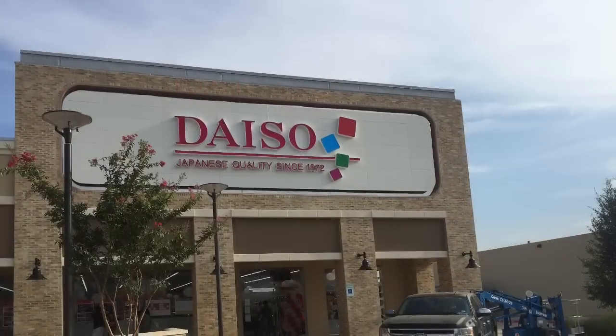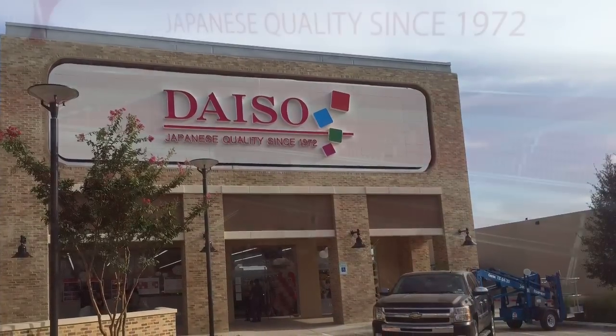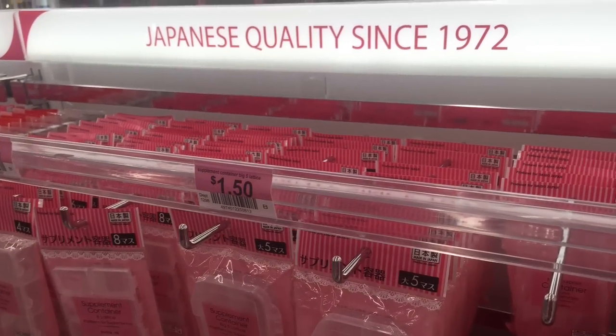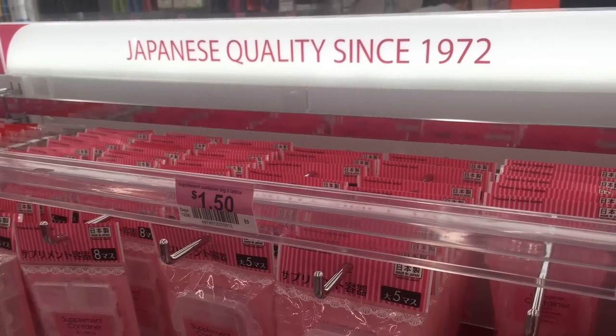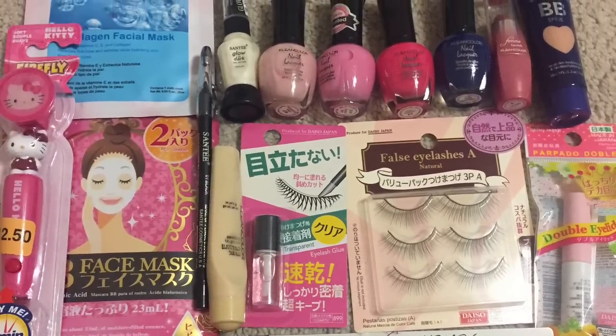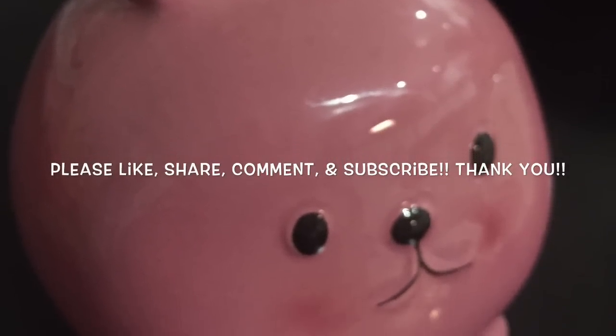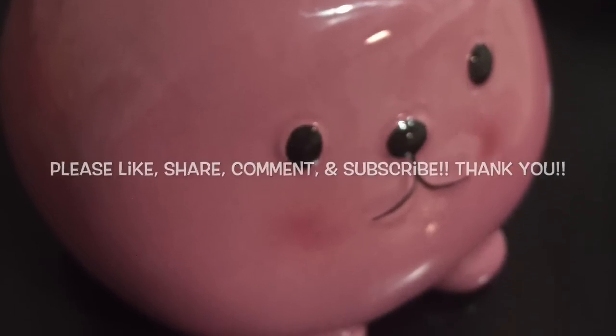Little vases — so that's the new Daiso. I hope you get the chance to go and experience the Japanese quality since 1972. Here's what I got from the store — a lot of cosmetics. My cute piggy bank bunny says thanks for watching. Please subscribe for more fun videos.